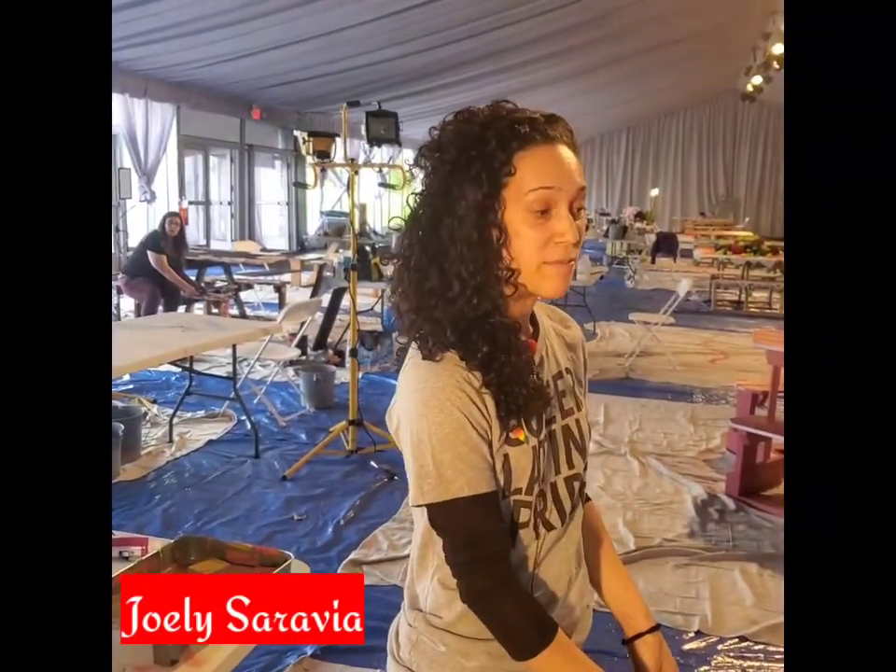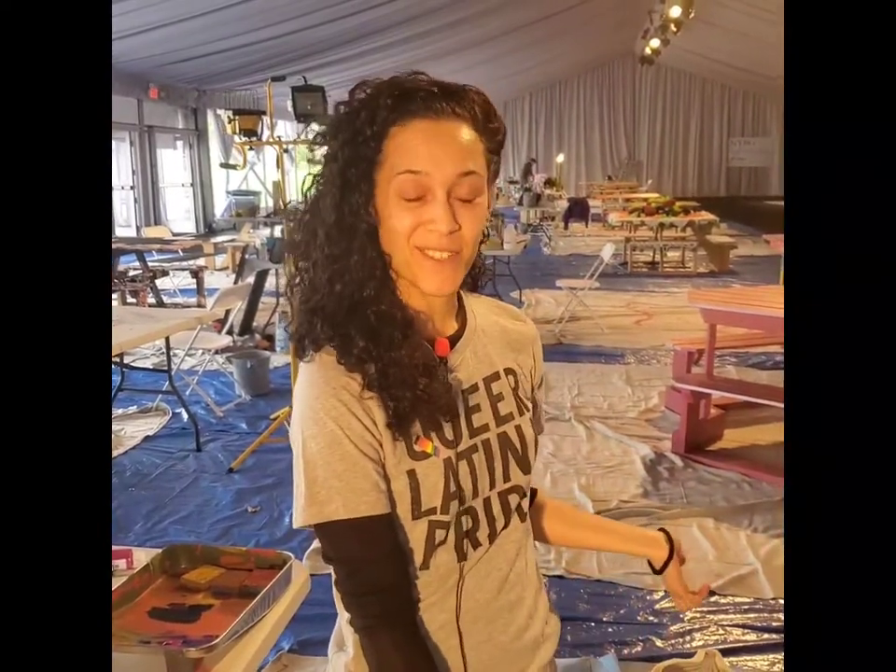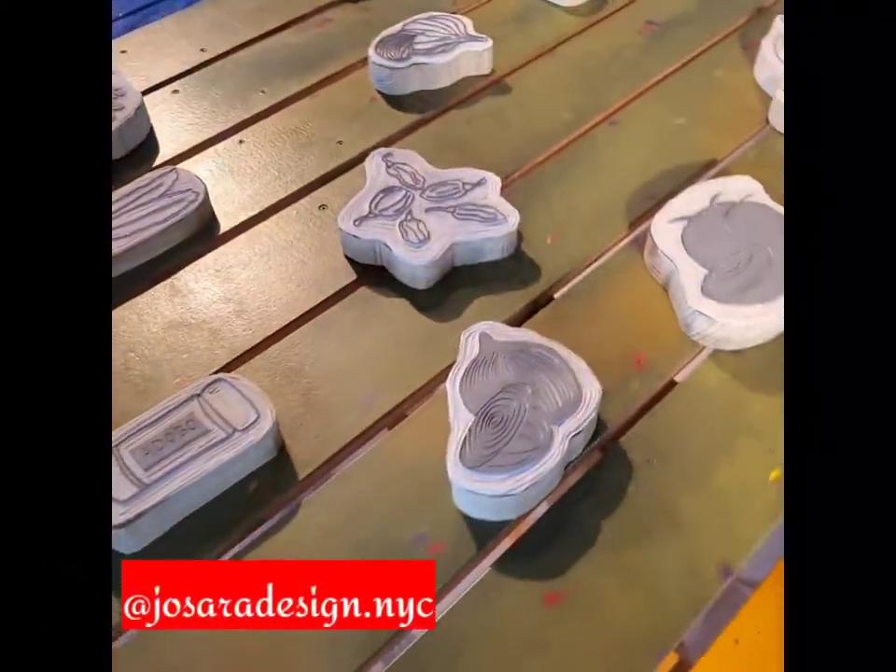Hi, my name is Joely Sarabia. I'm from Marble Hill in the Bronx and the name of my table is Lucy's Sofrito. It's inspired by my mother's sofrito.